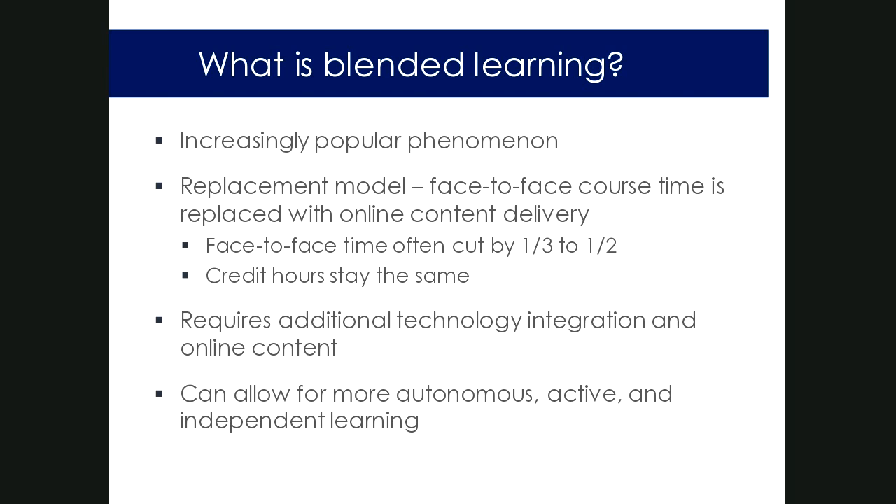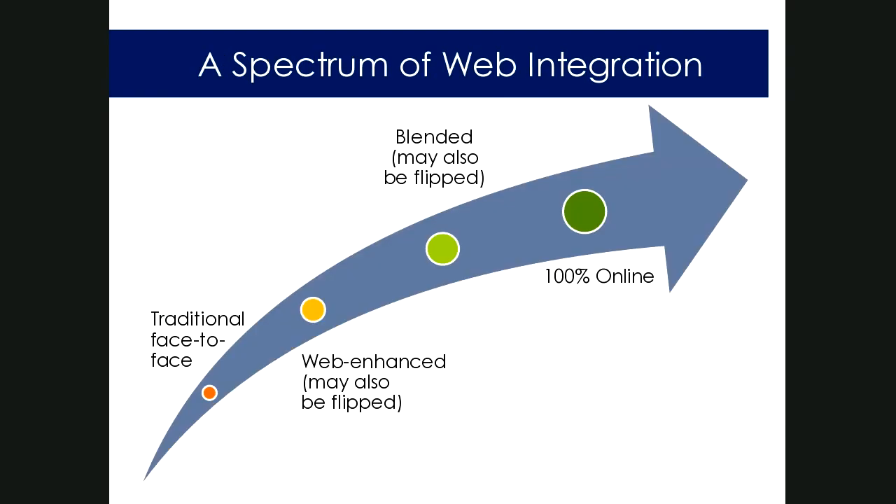One way to think about this is on a spectrum: traditional face-to-face on one end and fully online on the other, with web-enhanced and blended somewhere in the middle. Traditional face-to-face is typically without technology, though it's hard to do without any LMS these days. Web-enhanced is when you include technology in your classroom. Blended is when you apply that replacement model — removing some face-to-face time and moving it intentionally online. Fully online means students are not meeting face-to-face at all.